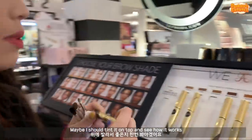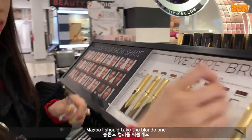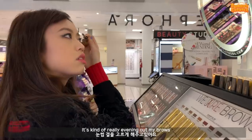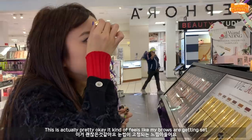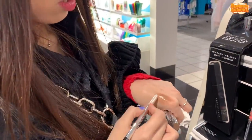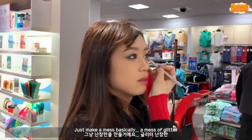Maybe I should just tint it on top and see how it works. Let's use taupe - oh it's like super grey. Maybe I should take like the blonde one. I feel like a lot of American brands tend to come out with brow products that make your brows a lot darker, but personally I like lighter brows. It's kind of really evening out my brows - oh, this is actually pretty okay. It kind of feels like my brows are getting set. I want to take like a whitish color - this is good, ooh, I like it, it's kind of goldy. Just make a mess of glitter.